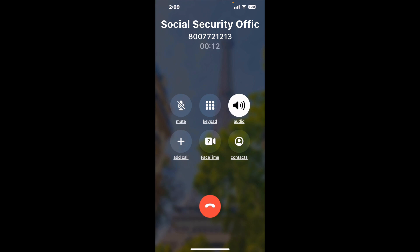When it detects an agent, it'll send the call to your phone. And here is Claimer sending me a call back from Social Security Office 2350 4th Ave, Rock Island, IL 61201, with an actual agent on the line.